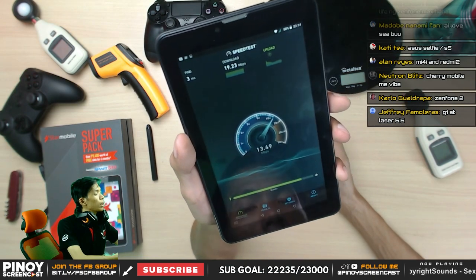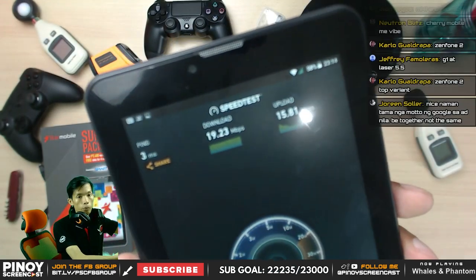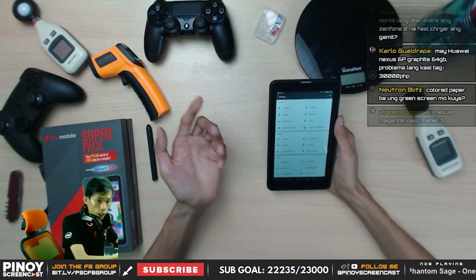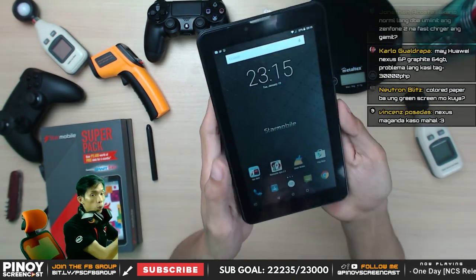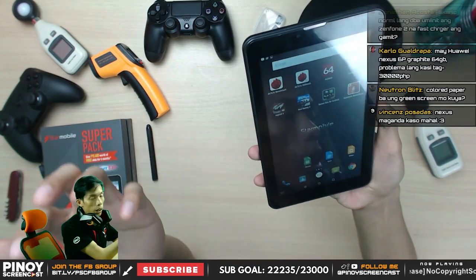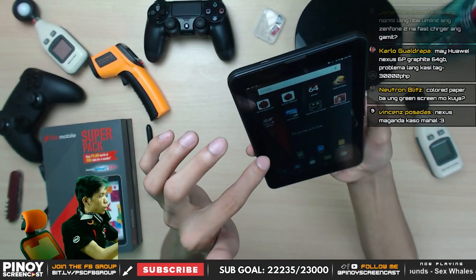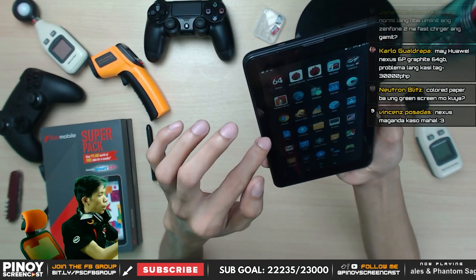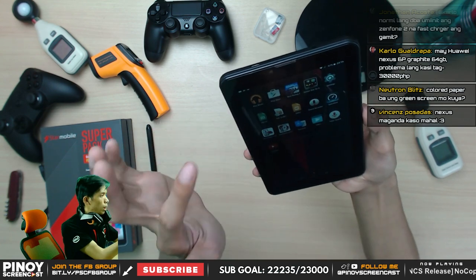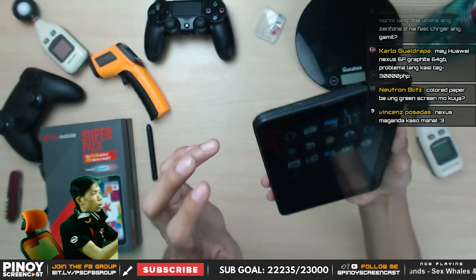WiFi speed test: 19 Mbps download and 13-15 Mbps upload — that's what it picked up from my WiFi. For pre-installed apps: Star Mobile App Store, Star Sync to sync contacts and texts across other Star Mobile devices, MxPlayer is built-in, Docs, Video, Speed Test is also built-in, Slides from Google Docs.